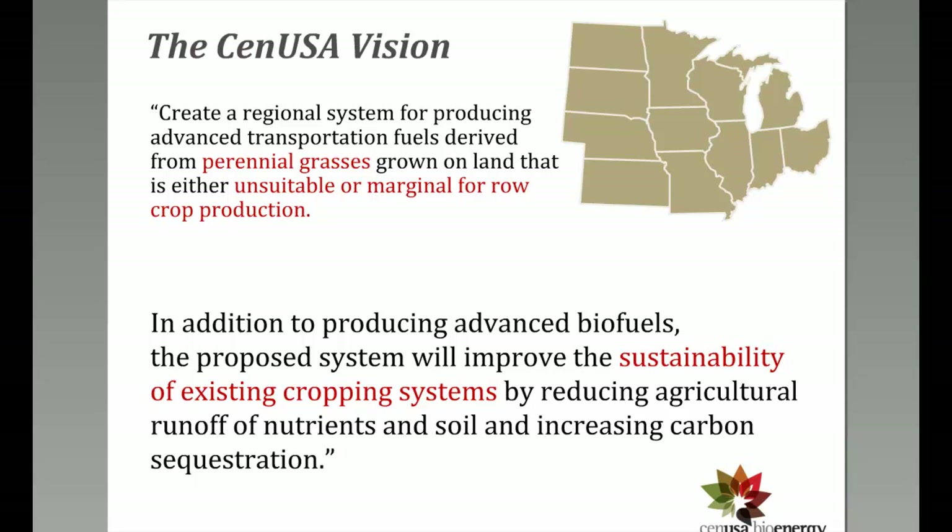In addition to producing advanced biofuels, the project looks at how to improve the sustainability of existing cropping systems. Carrie is on objective six, the markets and distribution team. Chad's primary role is the extension piece. This combines the extension component with thinking about marketing the system going forward.